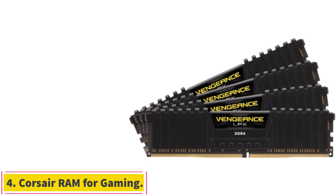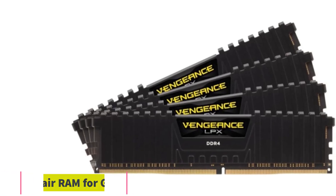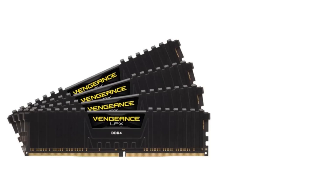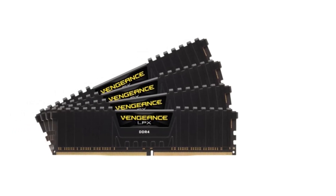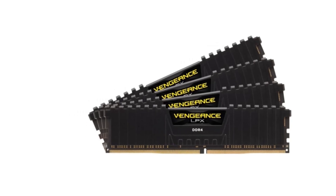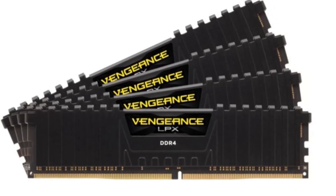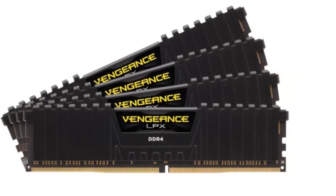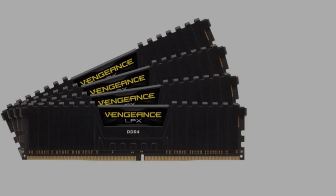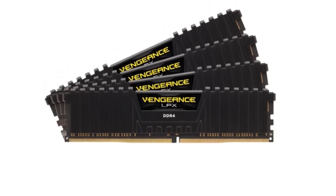Number 4: Corsair Vengeance LPX RAM for gaming. Corsair also offers comparatively cheaper RAM kits that offer similar performance but at a lower price, at the expense of some optional features like lighting and customizations. The Corsair Vengeance LPX RAM is one of the most popular entry-level RAM kits offered by Corsair. You will be glad to know that you get 32GB of total memory capacity for heavy multitasking. Since it includes dual 16GB RAM modules, you also get dual-channel support from it.